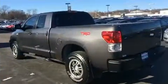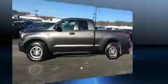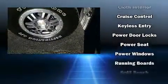Audio features include a CD player with MP3 capability and six speakers, enhancing the audio experience throughout the interior. Take assurance in side curtain airbags, providing head protection in the event of a severe collision.